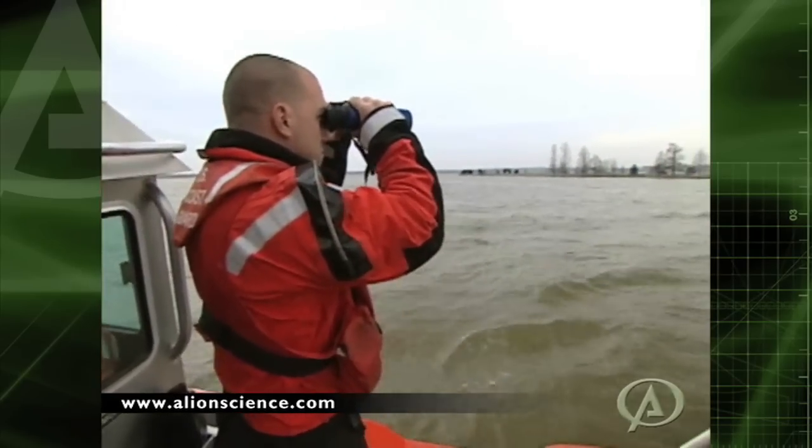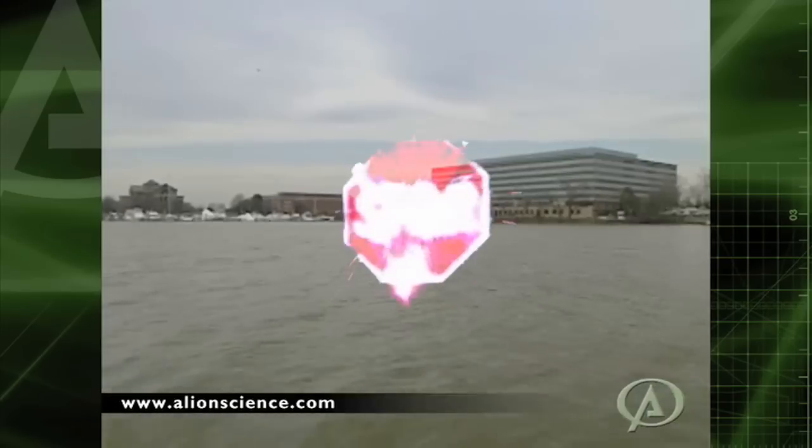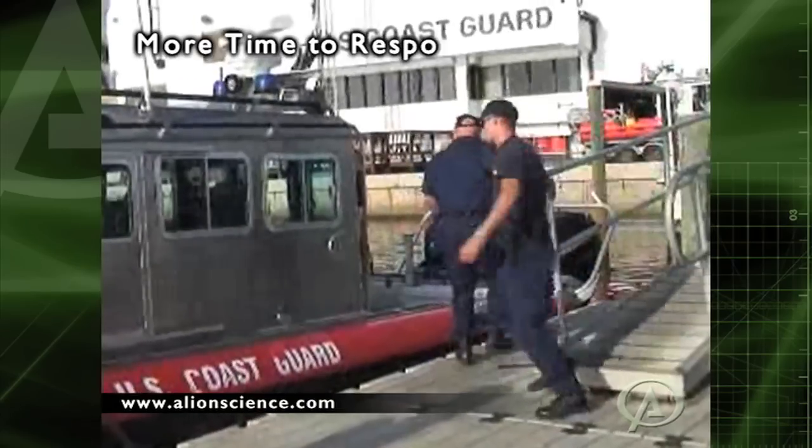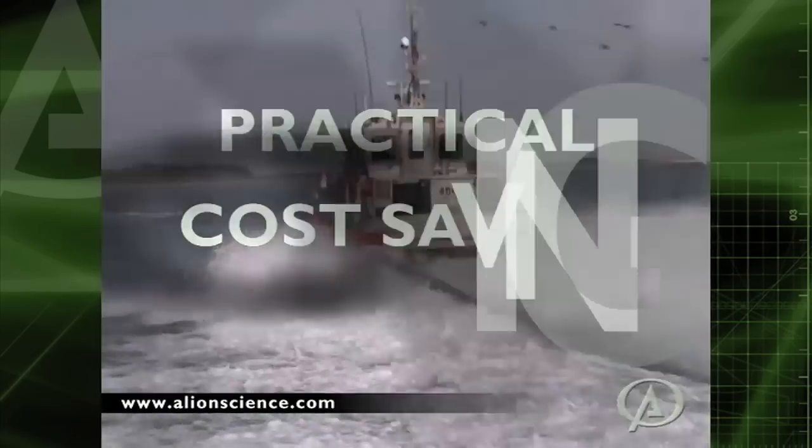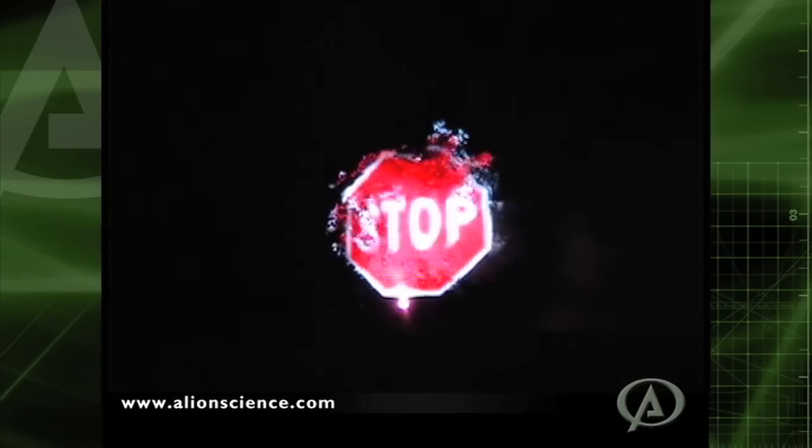Since the image is projected at a distance, intruders can be warned off before they come too close, giving defenders more time to respond to a threat. It's practical, cost-saving, and potentially life-saving, and it's ready to work today.